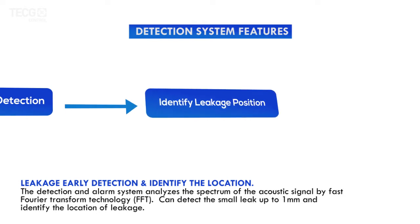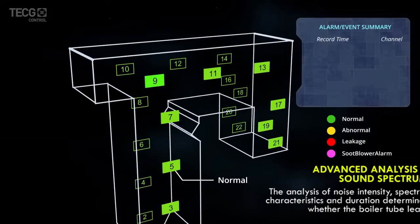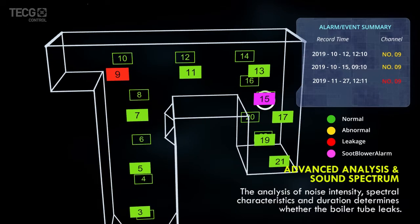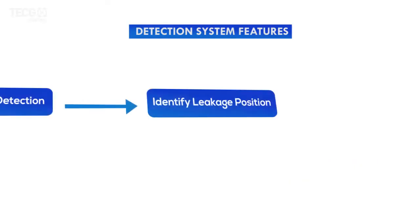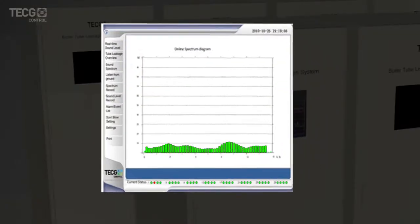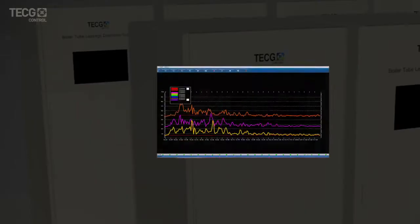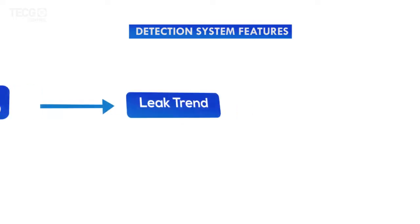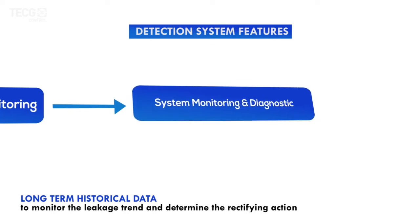Key features include leak detection and location identification. The system analyzes the spectrum of the acoustic signal using FFT (Fast Fourier Transform) and can detect a leak as small as one millimeter. It also offers user-friendly functionality including precise location identification, live listening, auto soot purging, self-diagnostic, alarm notifications, and long-term historical data monitoring to determine appropriate corrective actions.